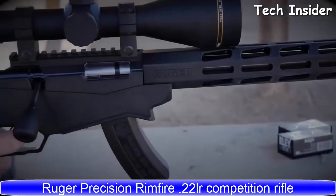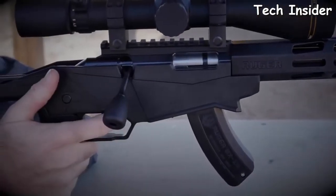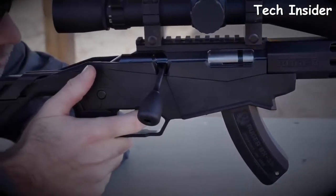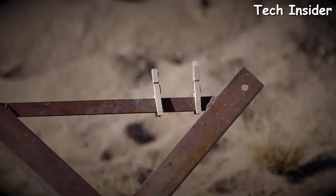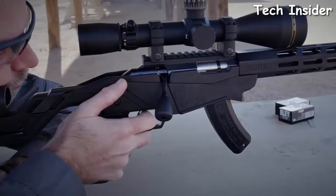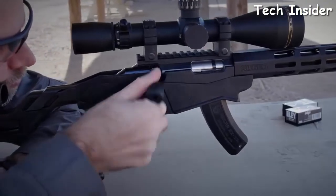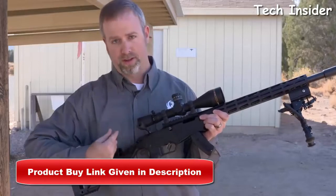The Ruger Precision Rimfire rifle is purpose-built for shooting long-range 22 LR or just small targets up close. Feeding from the BX-15 magazine, you have plenty of capacity to get through most stages or plate racks. It features an oversized replaceable bolt knob and the Ruger big gun adjustable bolt throw technology, giving bolt travel very similar to that of a short-action centerfire.